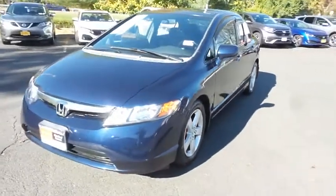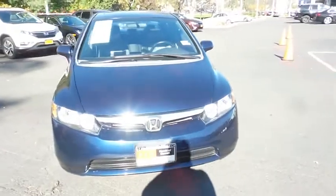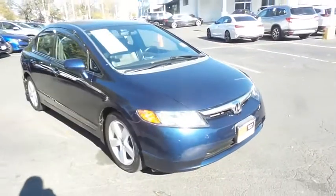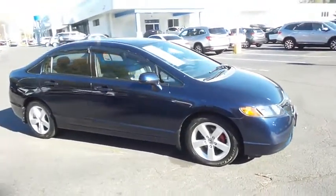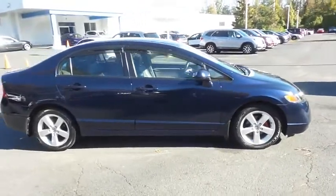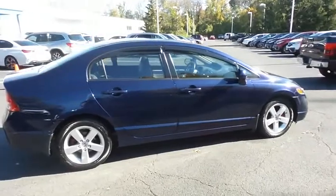Here we're taking a look at a 2008 DCH Value pre-owned Honda Civic EXL sedan, finished in royal blue pearl paint with gray leather seats, powered by a 1.8 liter IV-TAC four-cylinder engine and a five-speed automatic transmission, equipped with power moonroof and 16-inch alloy wheels.